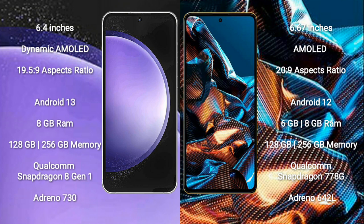Samsung Galaxy S23 FE runs on the Android 13 operating system. Xiaomi Poco X5 Pro runs on the Android 12 operating system.